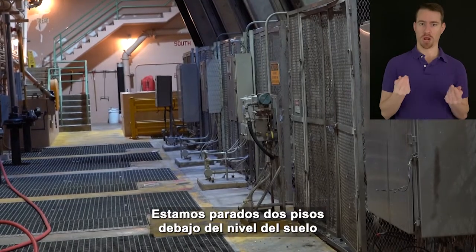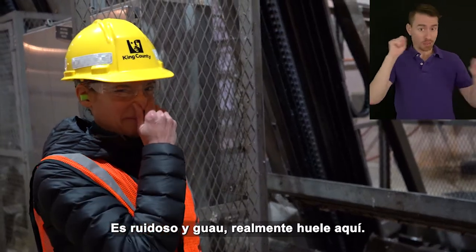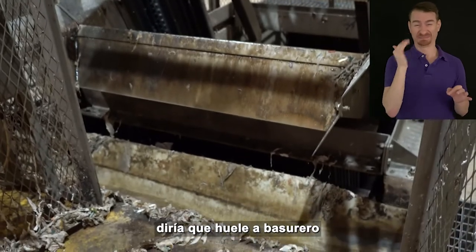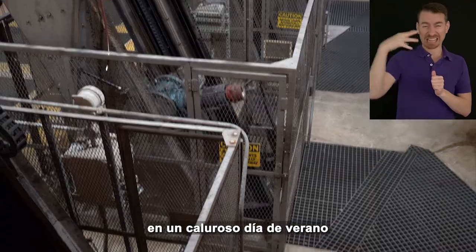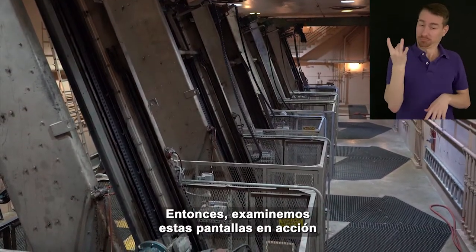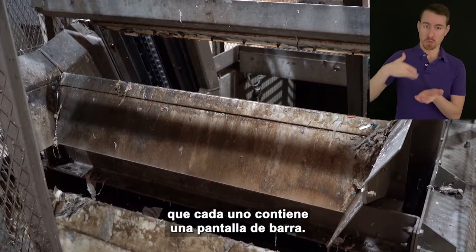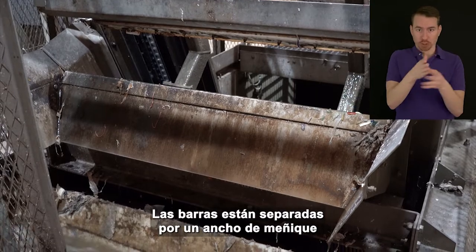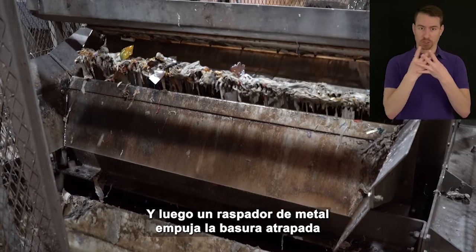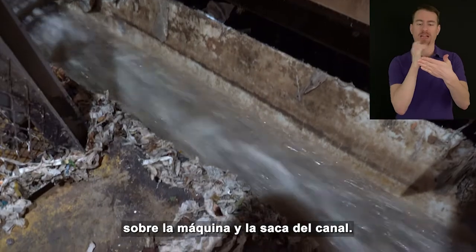We're standing two stories below ground level in a room that contains eight giant bar screens. It's loud and it really smells in here — I'd say it smells like a garbage dumpster on a hot summer day or a really, really rotten egg. Let's examine these screens in action. The water goes into narrow channels that each contain a bar screen. The bars are spaced about a pinky-width apart so they can stop most of the trash pieces as the water passes through, and then a metal scraper pushes the trapped trash up the machine and out of the channel.